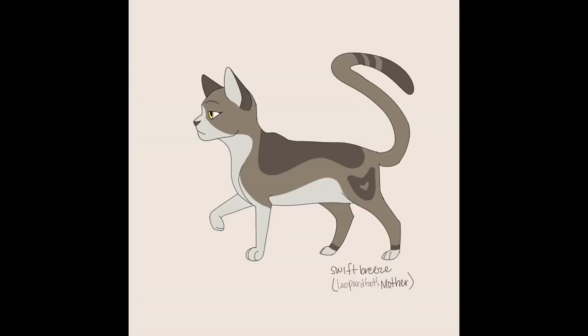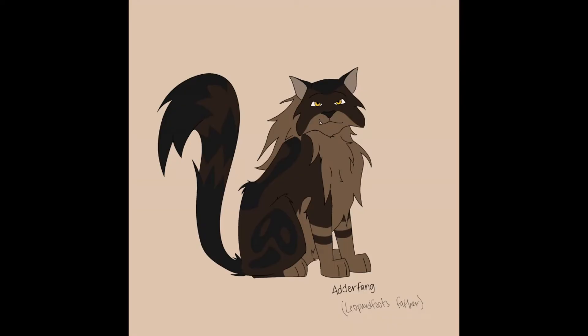To start off, we begin with Tigerstar's grandparents on his mother's side. Swift Breeze is described as a tabby she-cat with white face and yellow eyes. She does have a mother but no father, so we are going to ignore it because I'm not that committed.